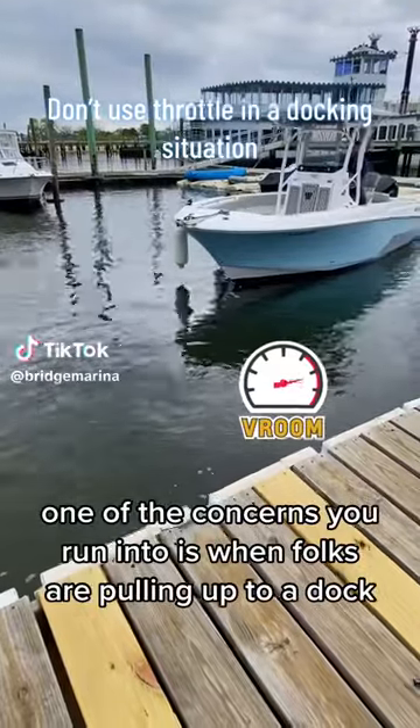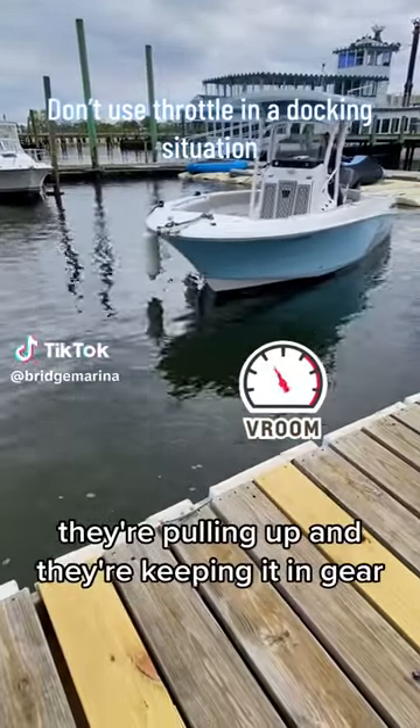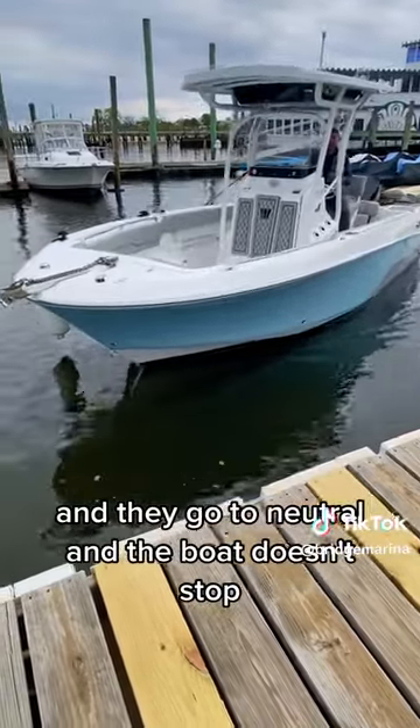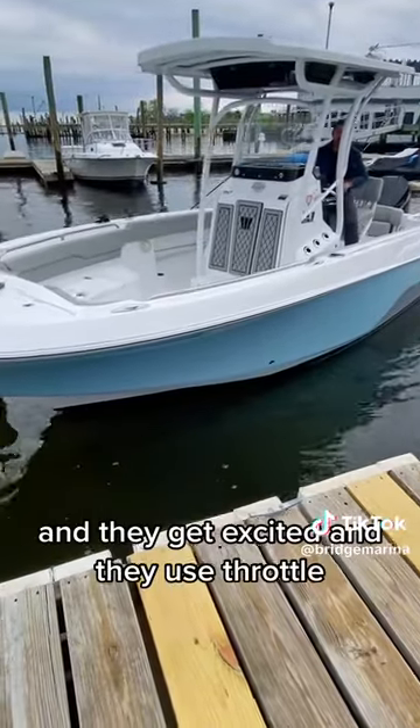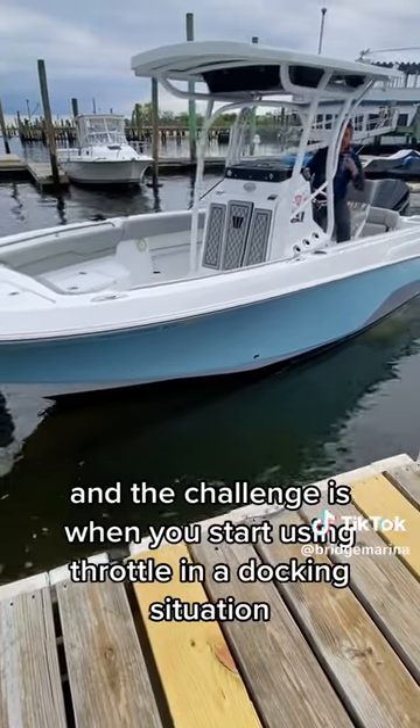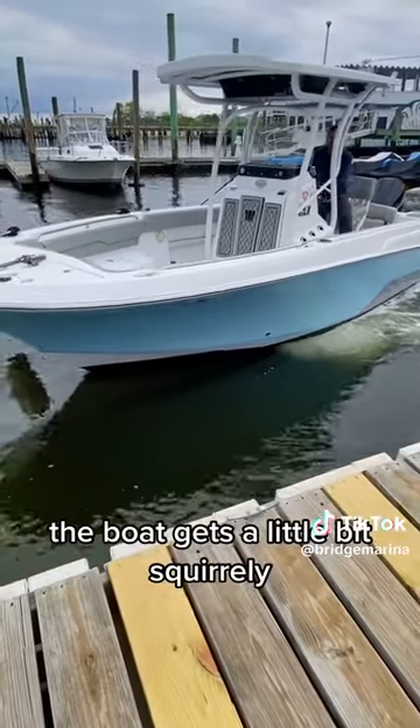One of the concerns we run into is when folks are pulling up to a dock — they're keeping in gear and the boat has a lot of momentum. They go to neutral and the boat doesn't stop, so they go to reverse and it still doesn't stop, and they get excited and use throttle. The challenge is when you start using throttle in a docking situation, the boat gets a little bit squirrely.